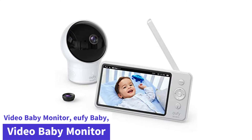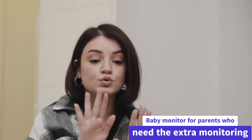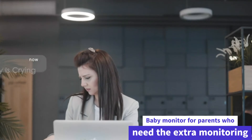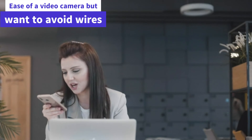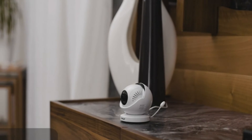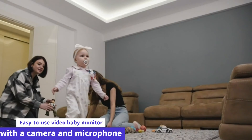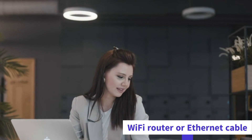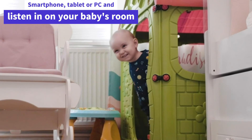At number 2: the Eufy Baby Video Monitor with camera and audio. This is the perfect video baby monitor for parents who need extra monitoring ability and ease of a video camera but want to avoid wires. It is a wireless, easy-to-use video baby monitor with a camera and microphone that can be connected to your Wi-Fi router or Ethernet cable. Watch a crystal-clear image on your smartphone, tablet, or PC and listen in on your baby's room while you sleep.